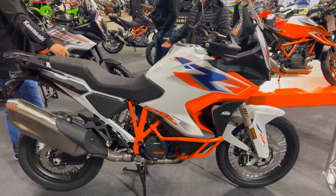The KTM 1290 Super Adventure R's advanced suspension and potent 1301cc LC8V twin engine enable it to tackle any terrain. Every feature of this bike, including the throttle response and braking power, is engineered to guarantee the best possible performance both on and off the road.